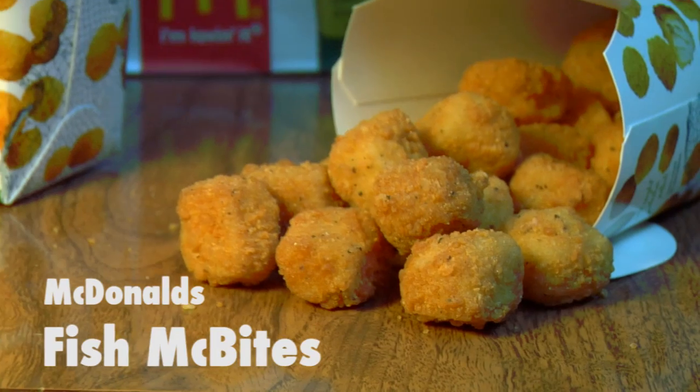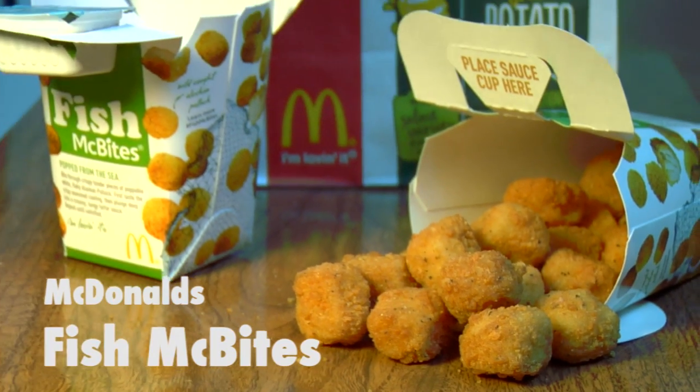McFish Bites come in a container that a lot of you can fit in your car cup holder. If you don't have a cup holder, put them in your pocket or your cup holder. You gotta get a cup holder. Then where do you put your cup? Simple — all cups go in the glove box right next to my gun.